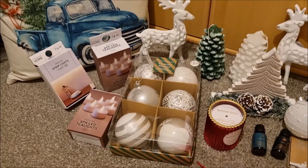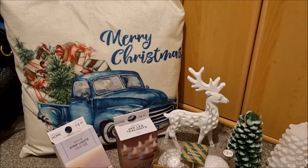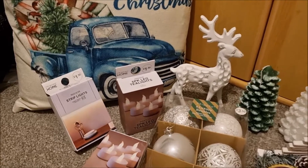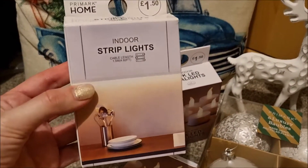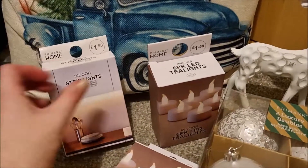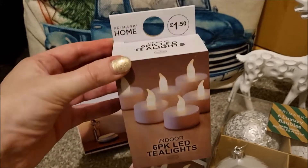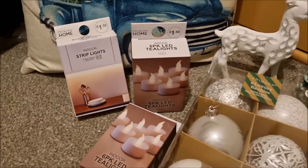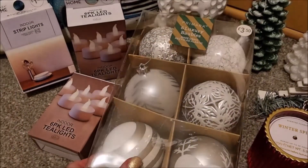So here is the haul I got from Primark. Just in the background there is a little Merry Christmas cushion that's just off my chair in the office. I've got some lovely cushions - I'll show you in the Christmas home tour. Indoor strip lights £1.50 and a six pack of LED tea lights, same price £1.50. I thought that was a great bargain. I got two of those because tea lights are fabulous just to put in your little Nordic houses without using real candles.